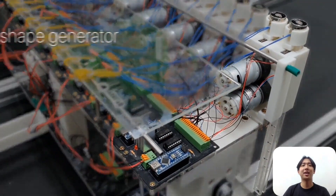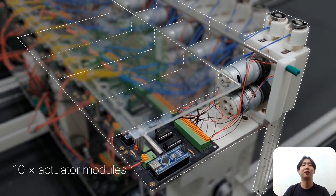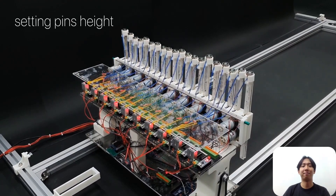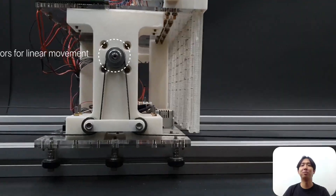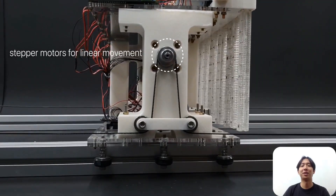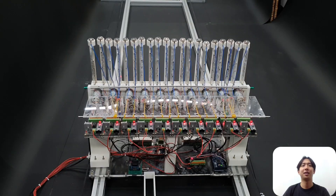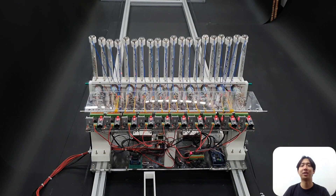The shape generator has 10 actuator modules with 2 DC motors each, so in total it can push and pull 20 pins in a single load at the same time. The shape generator moves horizontally with 2 stepper motors, pushing and pulling the large pin array display with just 10 actuator modules.